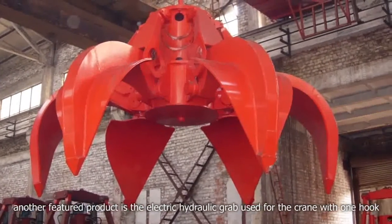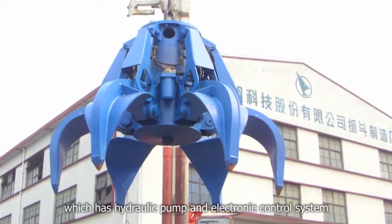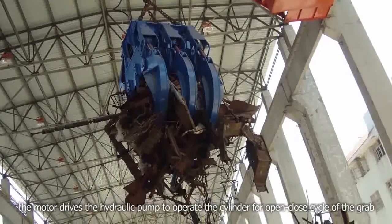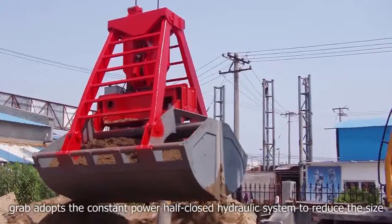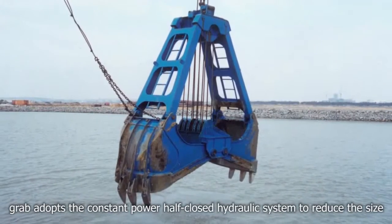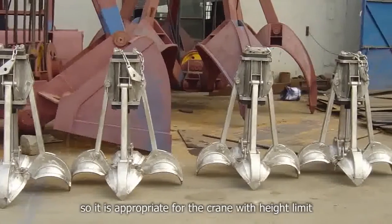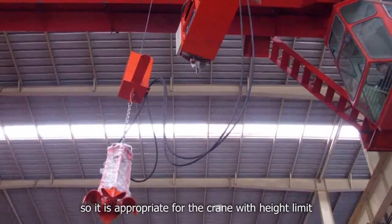Another featured product is the electric hydraulic grab used for the grab with one hook, which has a hydraulic pump and electronic control system. The motor drives the hydraulic pump to operate the cylinder for open-close cycle of the grab. The grab adopts a constant power half-close hydraulic system to reduce the size of the grab hydraulic system and eliminate the trouble of oil temperature rising, making it appropriate for grabs with height limits.